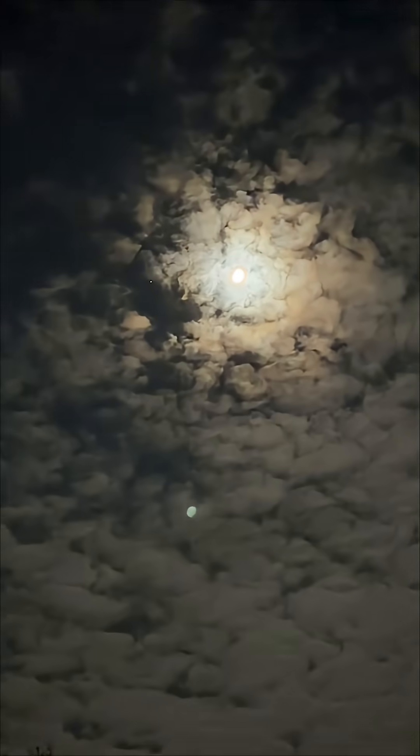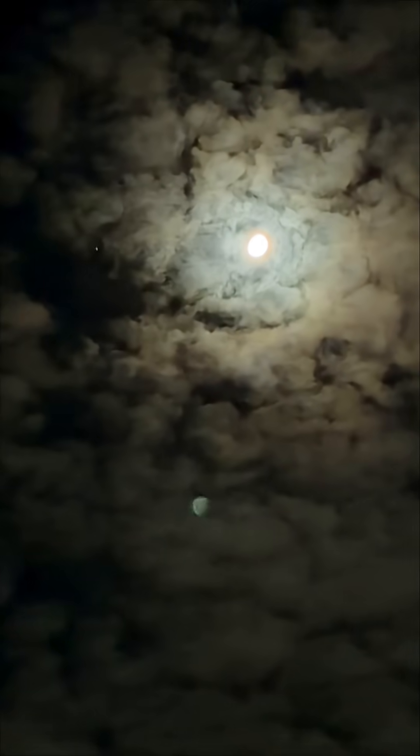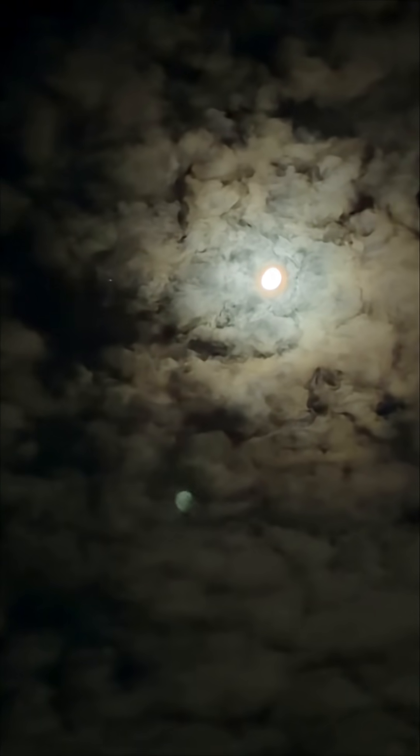Look at the clouds coming back. So if you get the chance tonight, get outside — even if you just have a little bit of clear skies, check out the Saturn and moon conjunction. We'll see you soon.